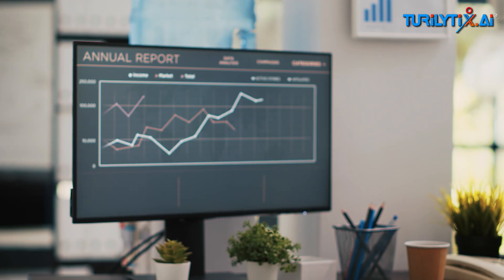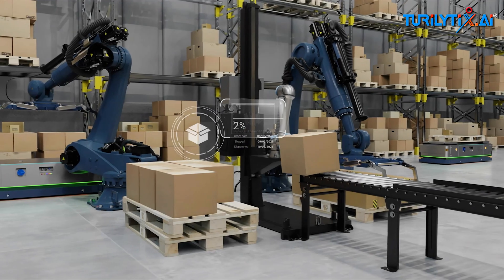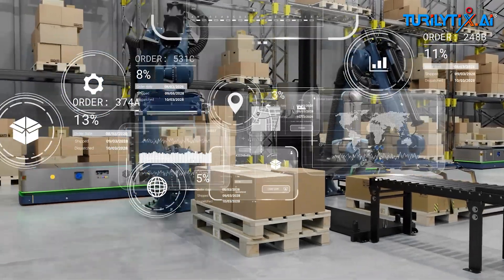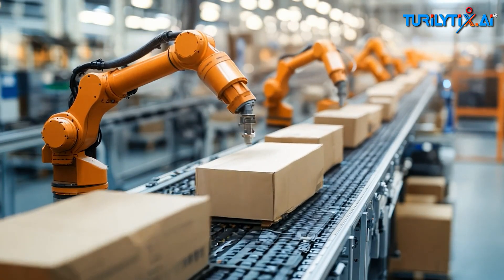The most impressive part: when a sudden sales spike hit in one region, the demand agent alerted production, adjusted schedules, reordered raw materials, and re-routed shipments — all in under 90 seconds. No human needed.